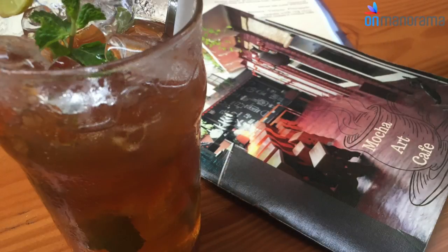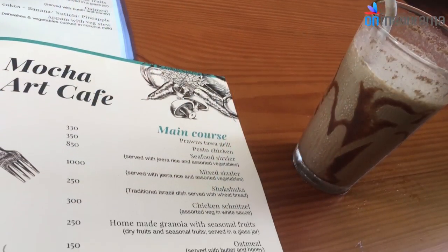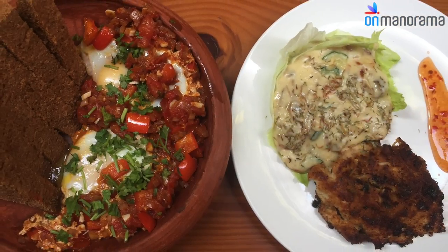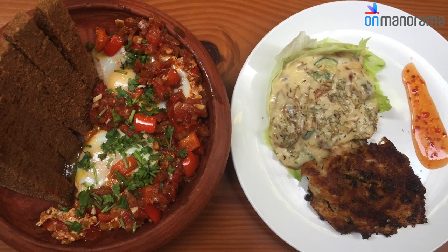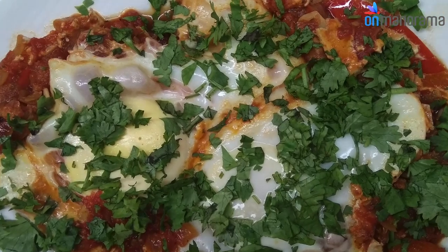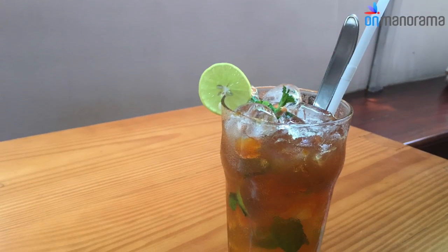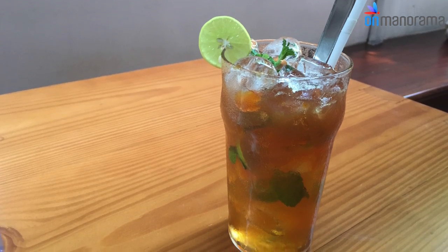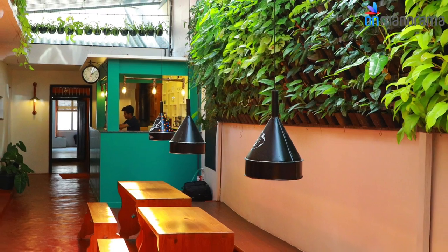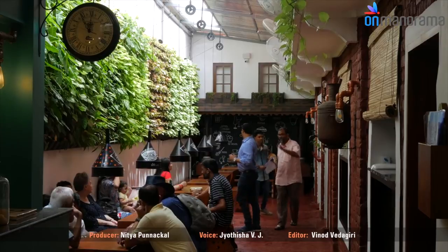The multi-cuisine dine serves dishes ranging from traditional Kerala breakfast to Israeli shakshuka. Shakshuka, a traditional Israeli dish made from eggs and tomatoes, has many takers here. The menu has an array of specialty drinks and cakes too. If you're lucky, you could grab a bite of Mocha's specialty cakes as well.